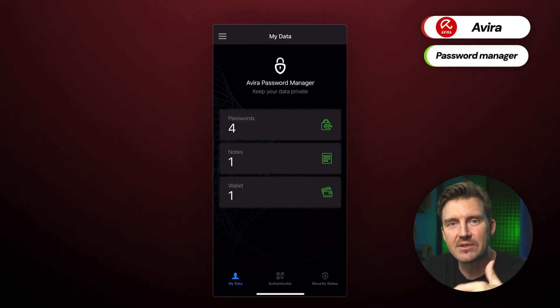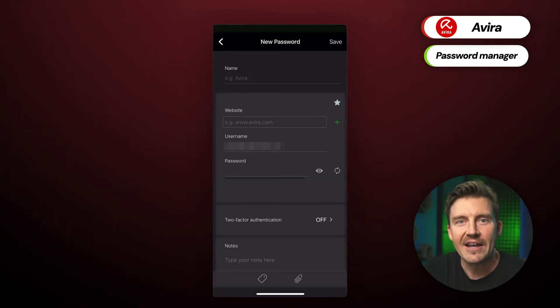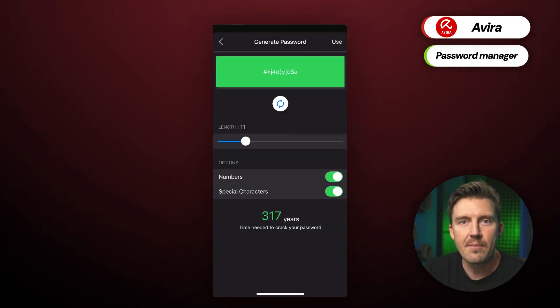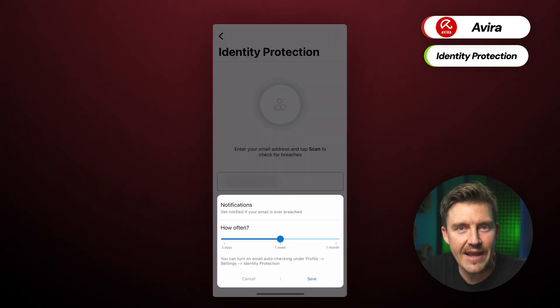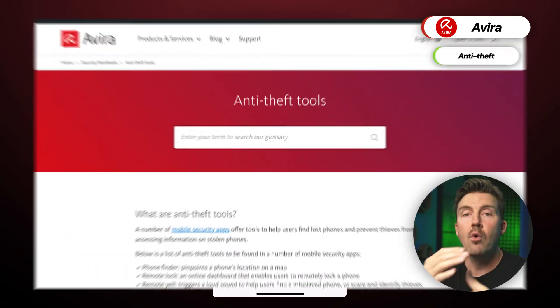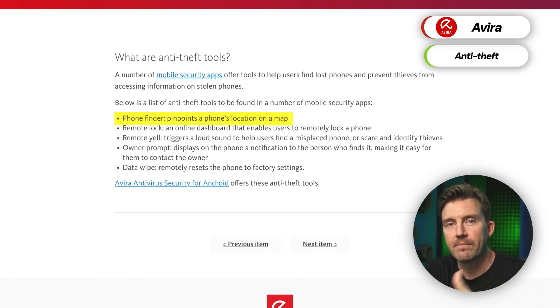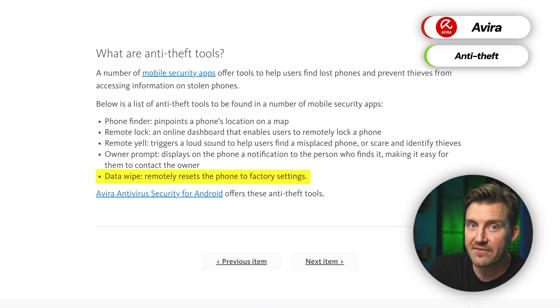Another great feature is the built-in password manager, which helps you create strong passwords and remember them. You can autofill those when navigating the web or logging into apps without thinking too much. There's also a data breach scanner that informs you if your data was leaked online. Moreover, the anti-theft feature tracks your device's location and even lets you wipe its data in case of theft or loss.